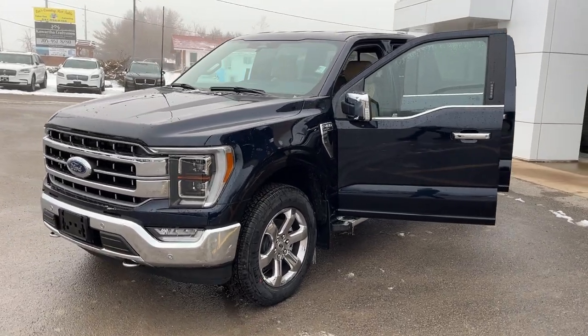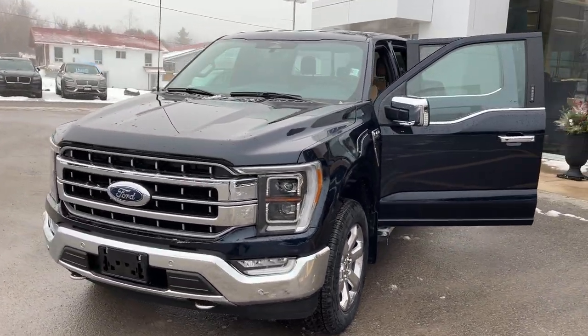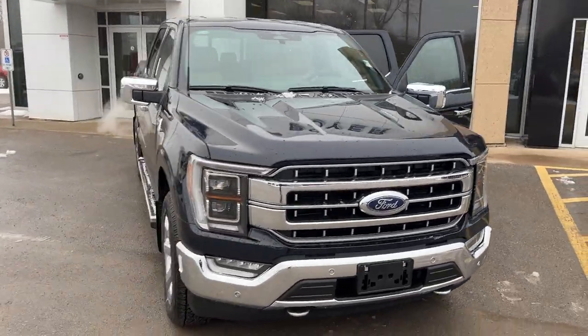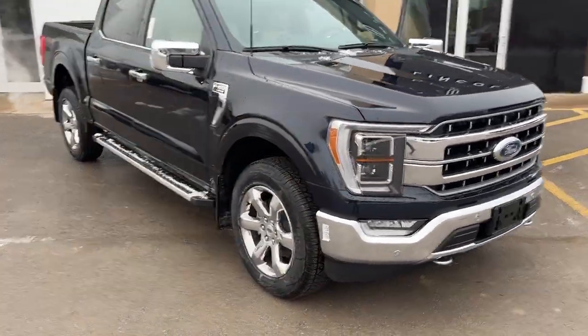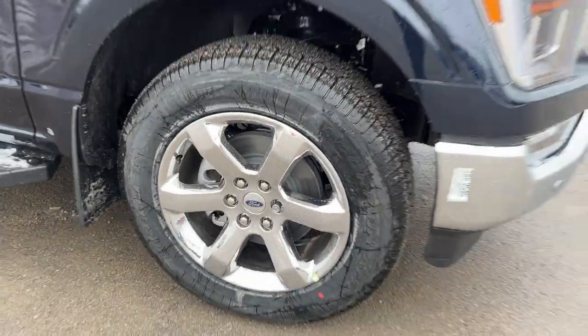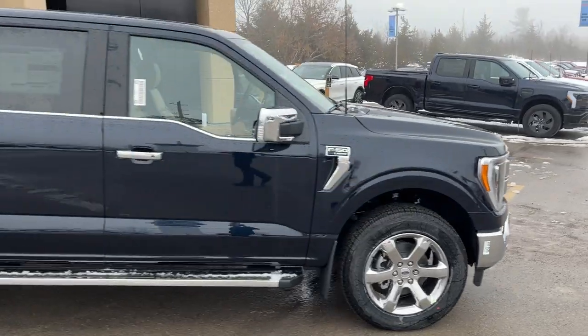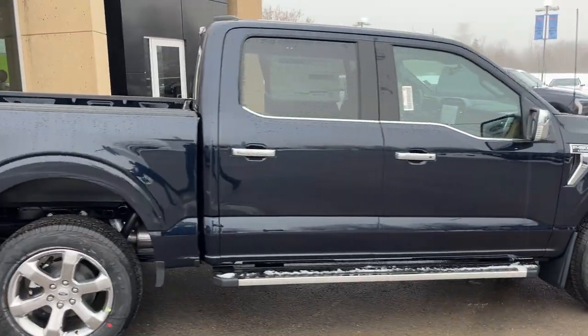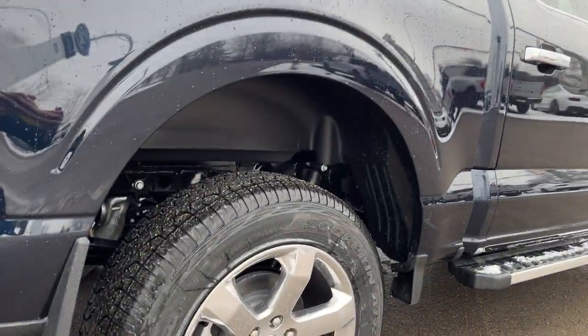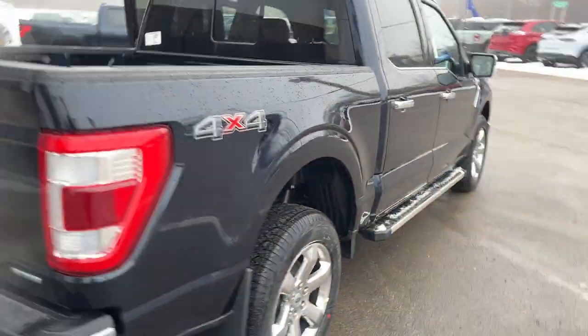2023 Ford F-150 Lariat 502A package, in the anti-matter blue metallic paint — really sharp looking truck. Rolling on 20-inch chrome-like PVD wheels with Pirelli all-terrain tires. This one's powered by the 3.5-liter EcoBoost engine, so you get plenty of power. 4x4, of course, and you do have rear wheel well liners installed from the factory. Five and a half foot bed.